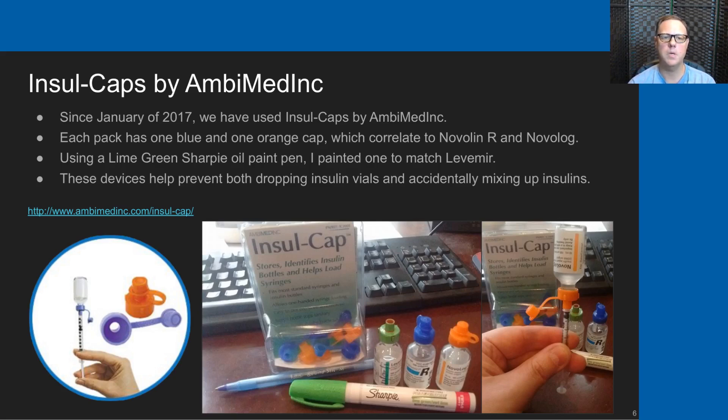I used a lime green Sharpie oil paint pen to paint an orange cap green, photographed in the center of the bottom of this slide. You can see the caps on top of our insulin vials colored green, blue, and orange for Levemir, Novolin R, and Novolog respectively. The images on either side demonstrate how the caps allow a standard insulin syringe to be slid in and secured very tightly to the vials, which is extremely helpful for stability. We've not ever dropped a vial of insulin while drawing since we started using Insul Caps from Ambimed.